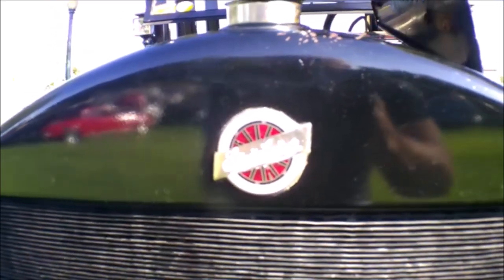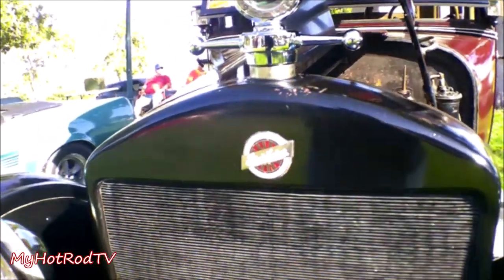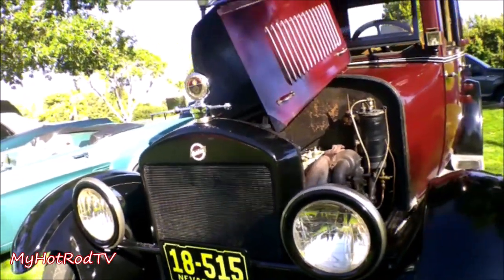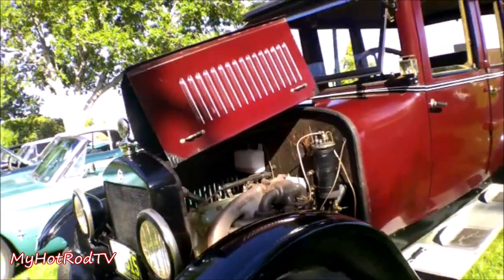It's a 1923 Light Six, which is the chassis. Some people call it the four-door sedan or the five-passenger car, depending on what book you look in.